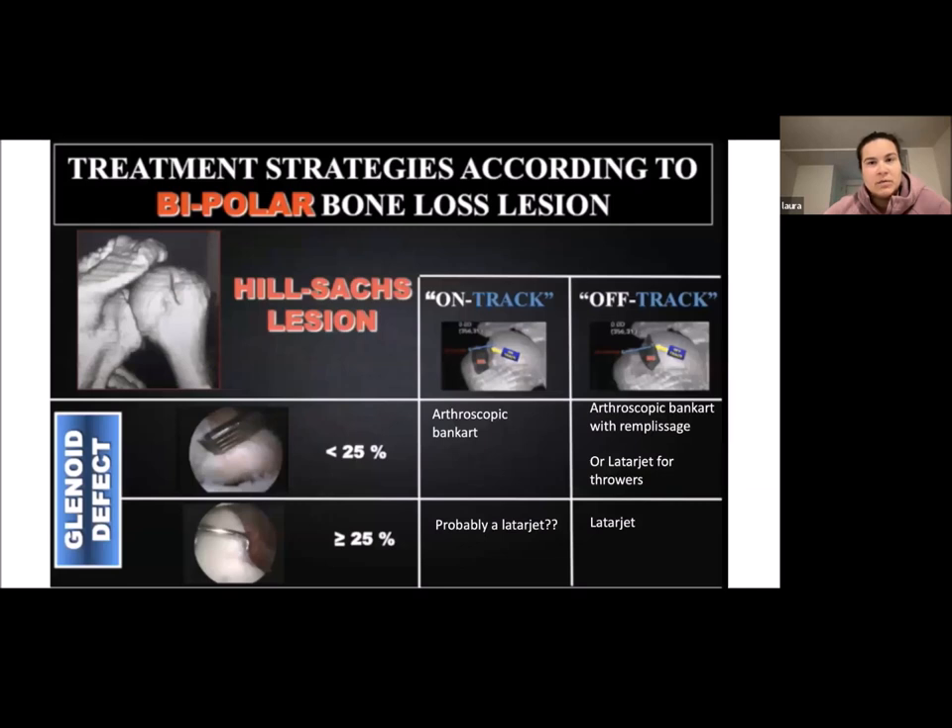With bone loss of less than 25%, you consider on-track versus off-track. You want to take the glenoid defect as well as on-track versus off-track status into your surgical decision-making.